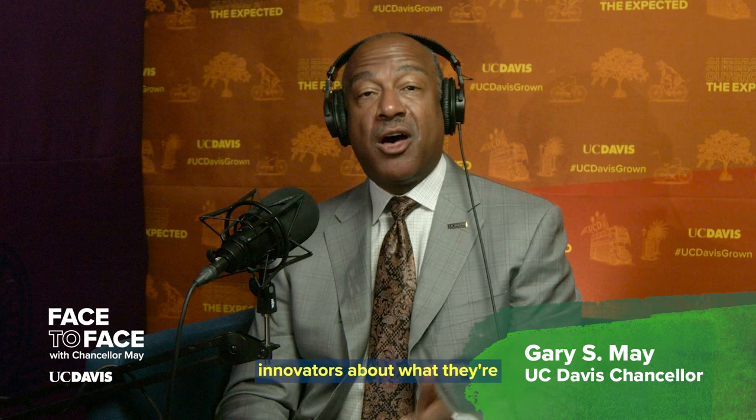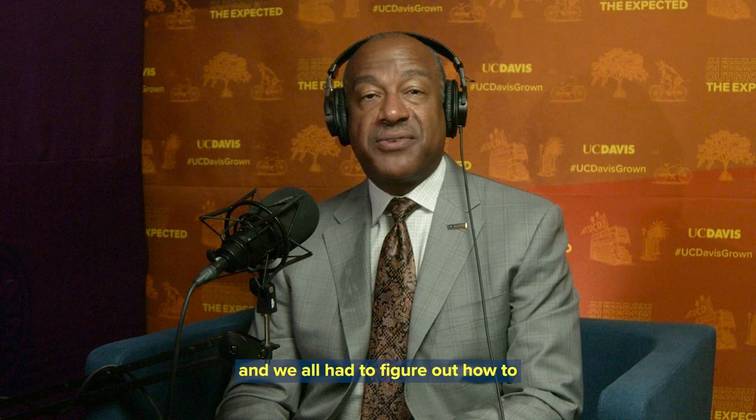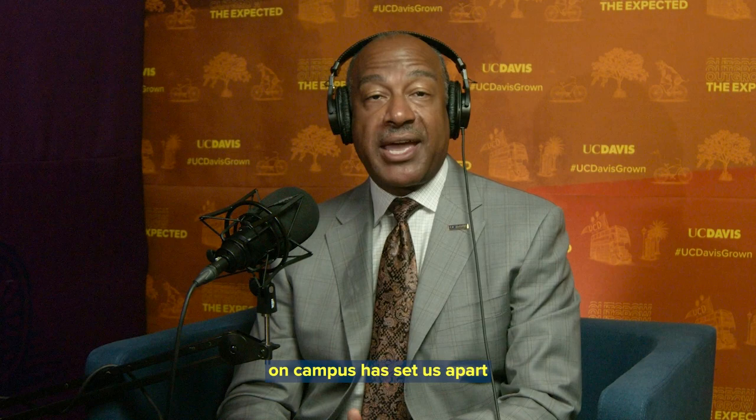The pandemic has been one of the most challenging times of a generation. Life as we knew it stopped, and we all had to figure out how to navigate the COVID-19 world. UC Davis has been a leader in many ways during this time, but the development of an asymptomatic rapid COVID test administered on campus has set us apart from all other universities in the world. As the New York Times wrote earlier this year, public health experts say the initiative is the most ambitious program of its type in the country and could be a model for other universities.